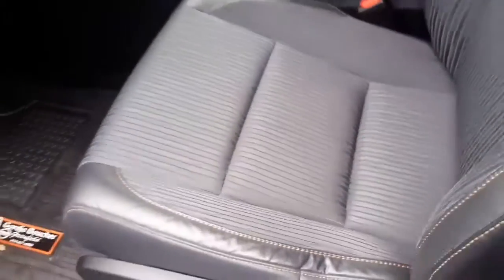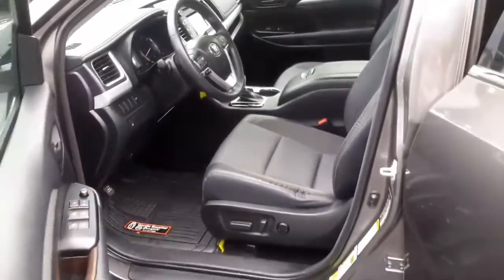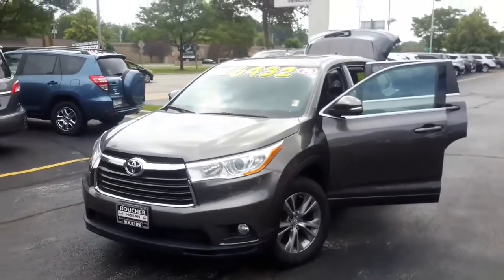This is absolutely a great pre-owned SUV we have available for you, and I would love to have you come in and test drive it for yourself to see what this Highlander can really do for you. And just remember — at Boucher, we'll be here to ride with you every mile.